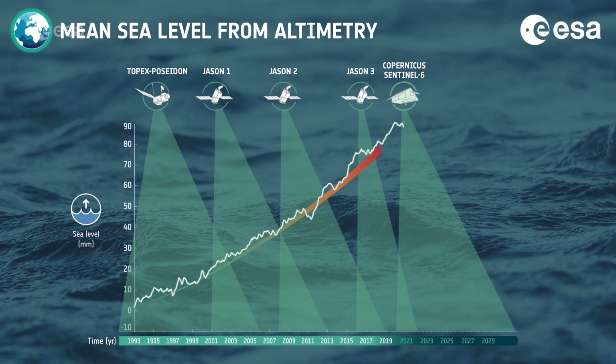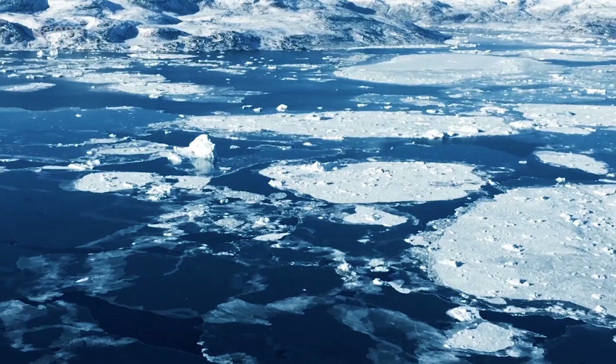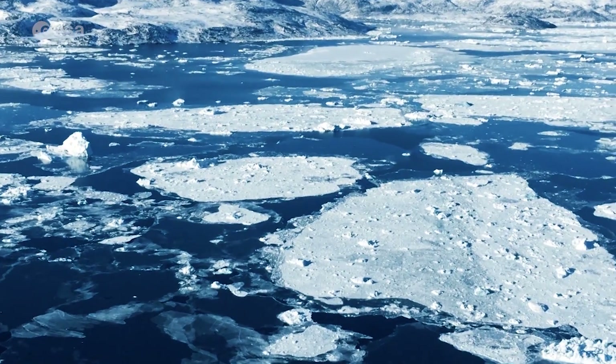Satellite data have shown that the global ocean has risen, on average, 3 millimetres a year over the last 25 years. Warming ocean waters, melting glaciers, and diminishing ice sheets is making rising sea levels a real threat for low-lying islands such as the Maldives.